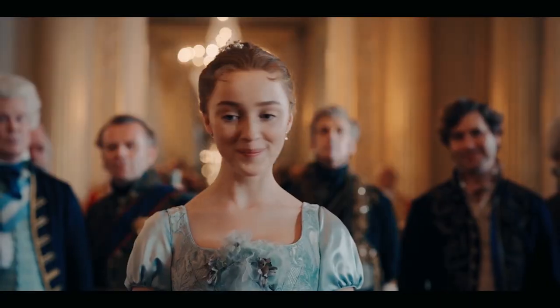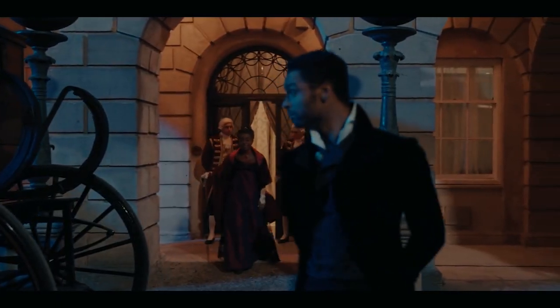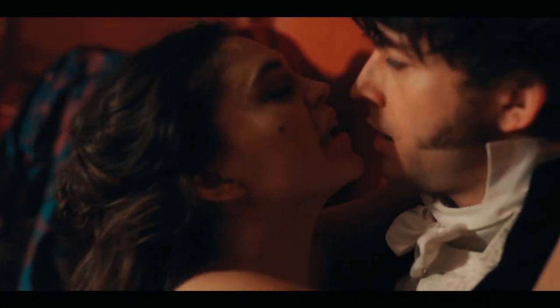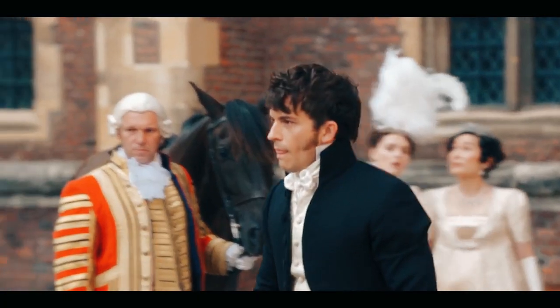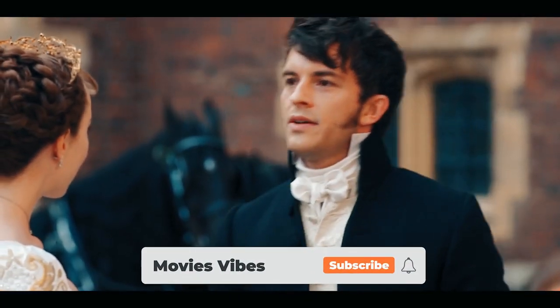The Regency-era romantic series only just debuted last month, but has quickly become Netflix's biggest television show ever. 82 million households watched the epic love story between Daphne Bridgerton, played by Phoebe Dynevor, and Simon Bassett, played by Regé-Jean Page, unfold and were left wanting more.